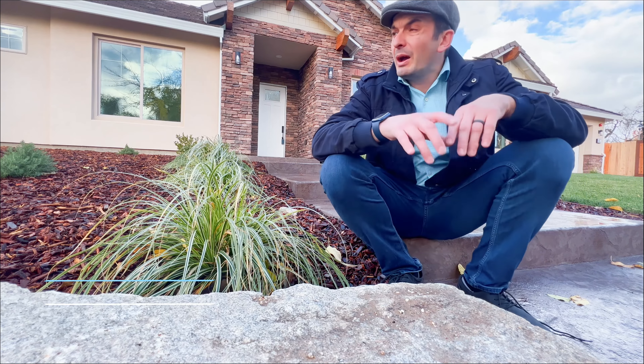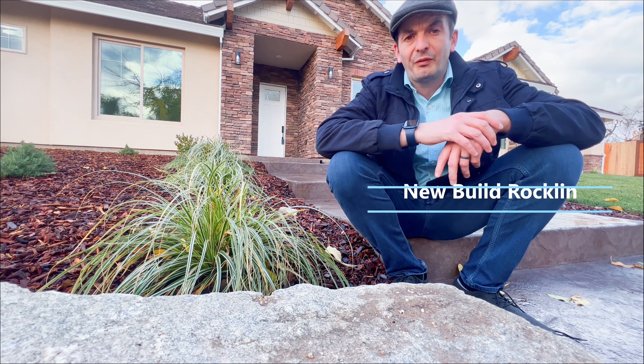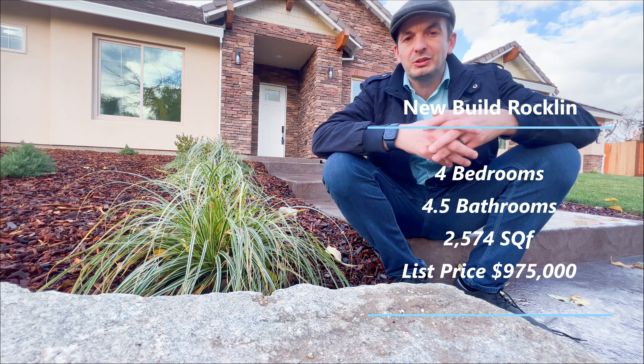Hey, we're in Rocklin today and we're going to be touring this brand-new build — a four bedroom, four and a half bath, about twenty-five hundred square feet of living space.